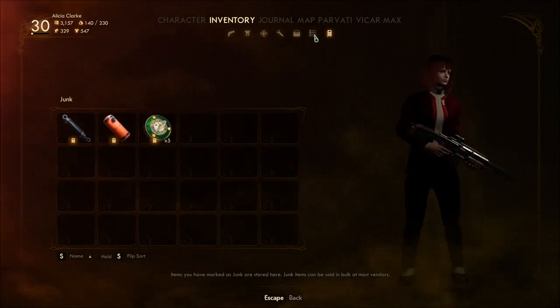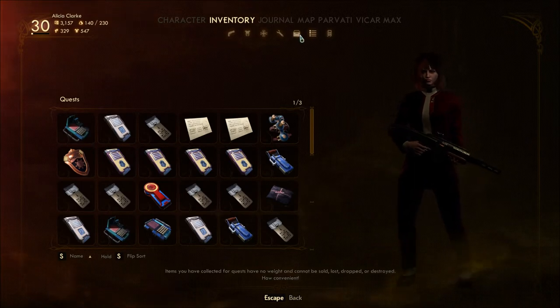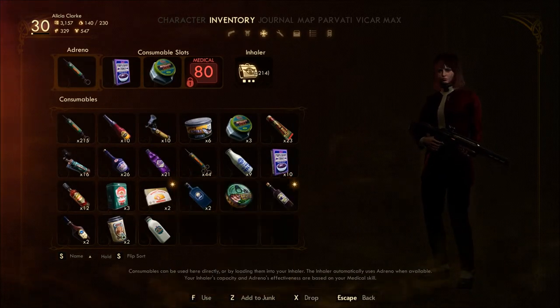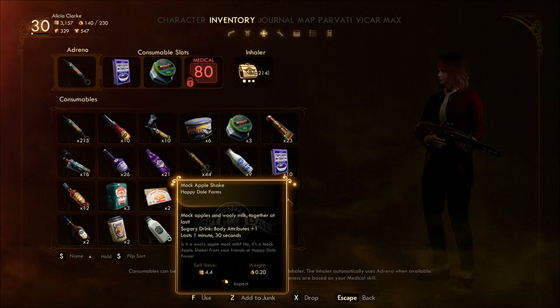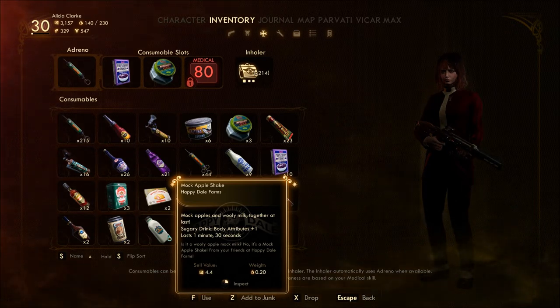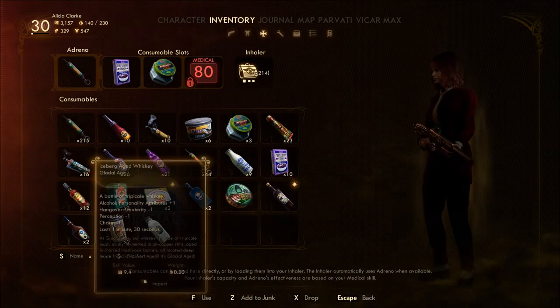Pneumatic pistol piston. I picked up some other things — not sure I've seen before. Mock apple shake. Mock apples and woolly milk together at last — oh god. Is it a woolly apple mock milk? No, it's a mock apple shake from your friends at Happydale Farms. Yeah — body attributes plus one. Can't believe it's not boorst.